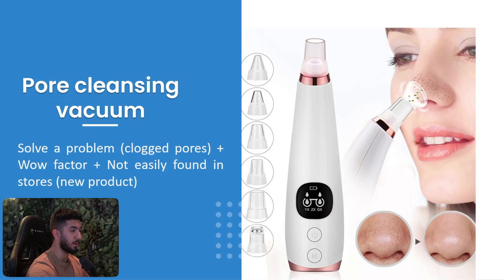Next one is the pore cleansing vacuum. This product solves a big problem, has a wow factor, and was not easily found in stores. Back in 2016 or 2017 it went viral. It helps people with acne — when you put it over your skin it pulls out blackheads and everything. When people saw the video, they started talking about it, and word of mouth made it go viral.